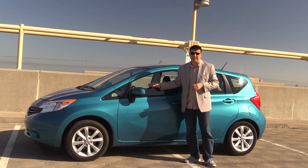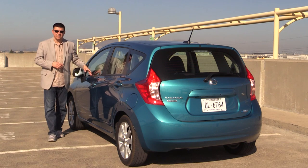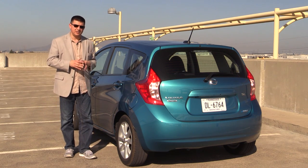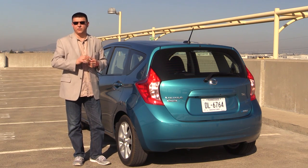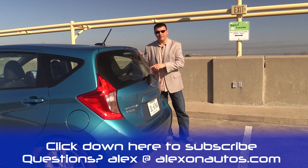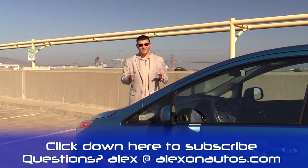Nissan has created an incredible value with the Versa Note — it gives you an awful lot for your buck. It doesn't feel quite as cheap as a Toyota Yaris; the Rio is sportier to drive; the Sonic's interior costs about as much but feels a bit cheaper; and the Ford Fiesta targets a more luxurious buyer. Personally, I wouldn't buy a fully loaded Versa Note — I'd probably buy a Ford Fiesta instead. But if I were shopping in the $16,000 range, I would definitely buy the Nissan Versa Note SV over any of its direct competitors because it represents incredible value. Thanks for watching — I'm Alex Dykes and this has been the 2014 Nissan Versa Note hatchback.